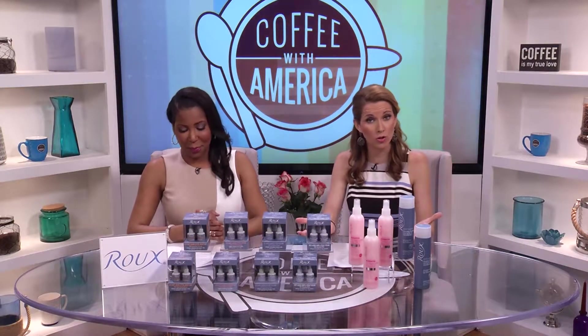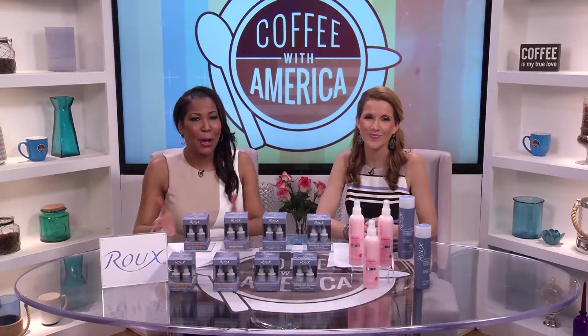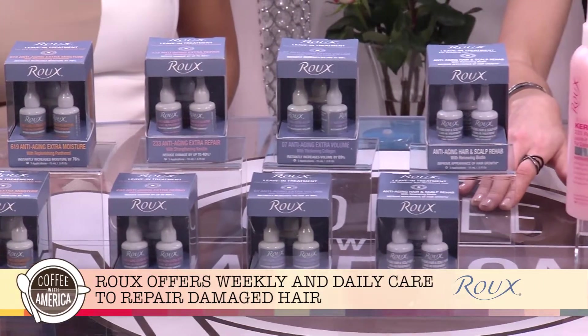Want to get beautiful, shiny, bouncy, more youthful looking hair but don't always have the time? Well lucky for you, you have options with Roo. Roo offers a full line of treatments to protect and repair your hair, products for everyday use or intensive weekly therapy.